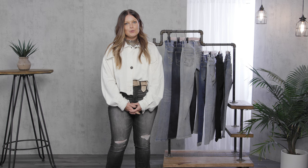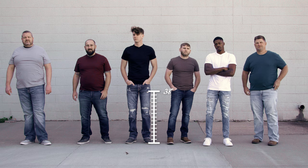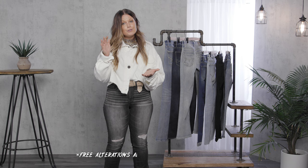So a couple phrases that I literally hear every day working with men shopping denim. First one would be, you don't have anything long enough for me. We go all the way up to a 38 inch inseam, so I probably have something that's going to be long enough for you. And if it's on the short end of things too, where you're shorter than a 30 inch inseam, we do free alterations. So we can take a little off also.